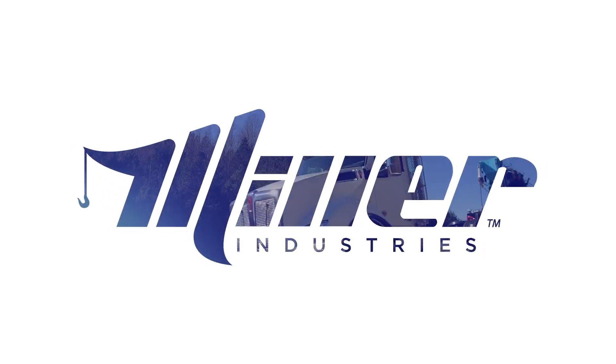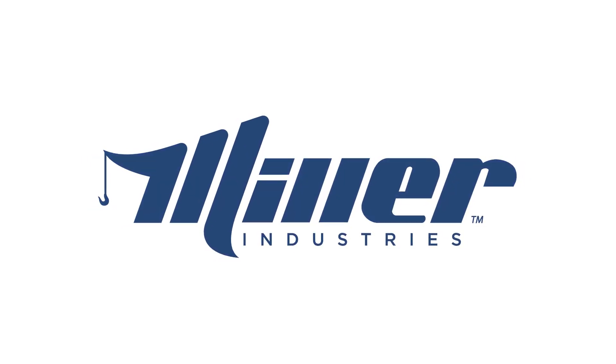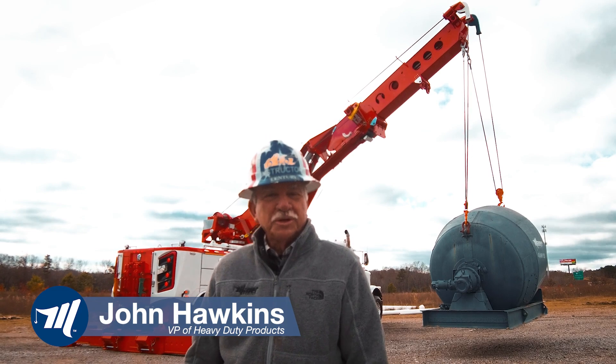Miller Industries, the world leader in towing and recovery equipment. Hello ladies and gentlemen, this is John Hawkins with Miller Industries.